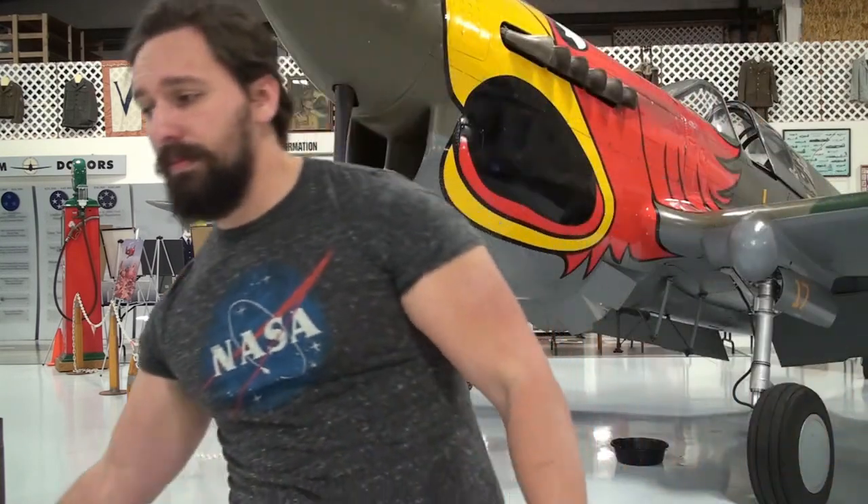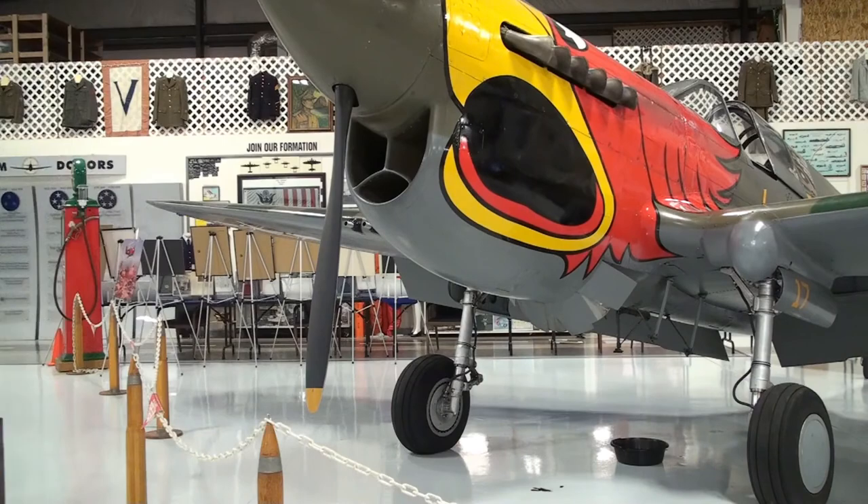Each of these items, and the many other examples of trench art we have here at the Warhawk, are more than just pretty pieces. Each one tells a story.